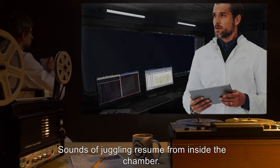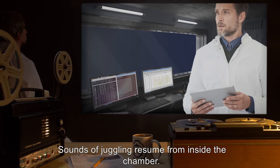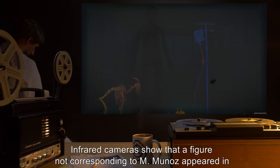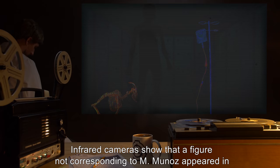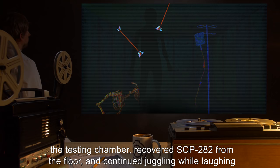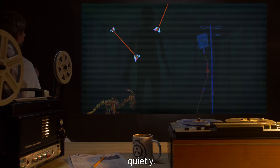Hour Thirty-Four: Sounds of juggling resume from inside the chamber. Note: Infrared cameras show that a figure not corresponding to M. Munoz appeared in the testing chamber, recovered SCP-282 from the floor, and continued juggling while laughing quietly.